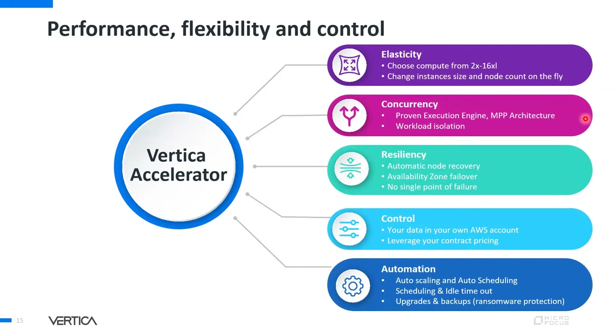Vertica Accelerator highlights include elasticity — you can choose compute shapes from 2x to 16x, spin up or downsize instances based on needs, and decide how many hours per day to run the instance on your AWS account. It is a proven MPP architecture with automatic concurrency management, a highly resilient platform with availability zone failover and no single point of failure. You retain control of your own AWS account, with no planned downtimes — it runs on auto scaling, auto scheduling, with automatic backups and upgrades.